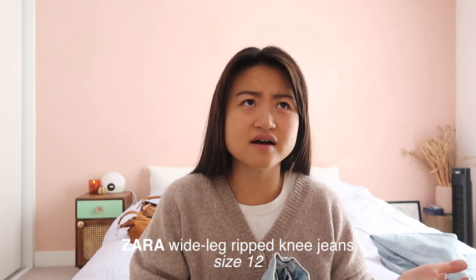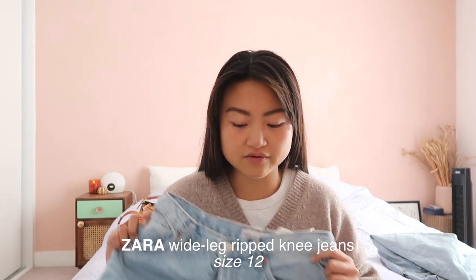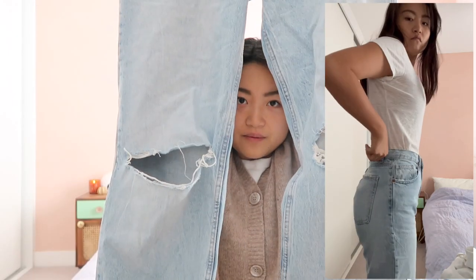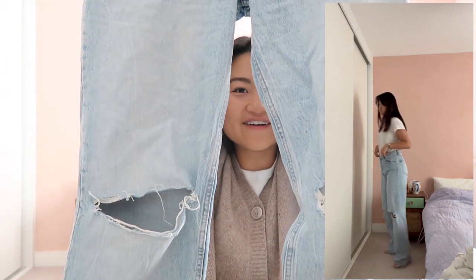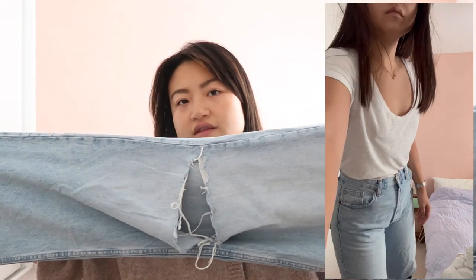First pair: Levi's balloon leg jeans, size 29 — a perfect kind of looser, oversized fit for me. The other pair is actually a replacement from last year — Zara told me to go size 14 which was way too big, so I gave them away. This year I bought them in a size 12, which gives a nice oversized baggy look. They're ripped at the knees and a traditional wide leg jean — very high-waisted and easy to pair, especially with longer line sweaters for autumn.